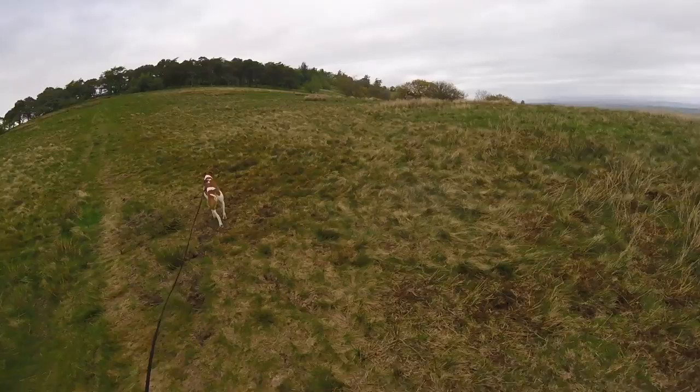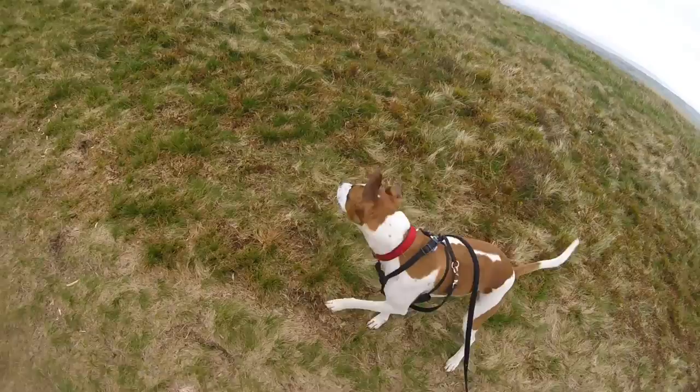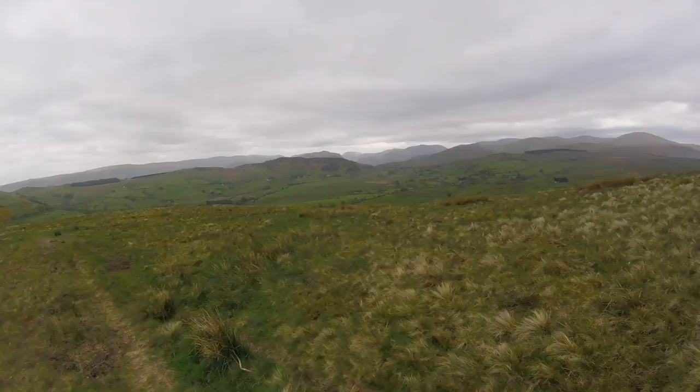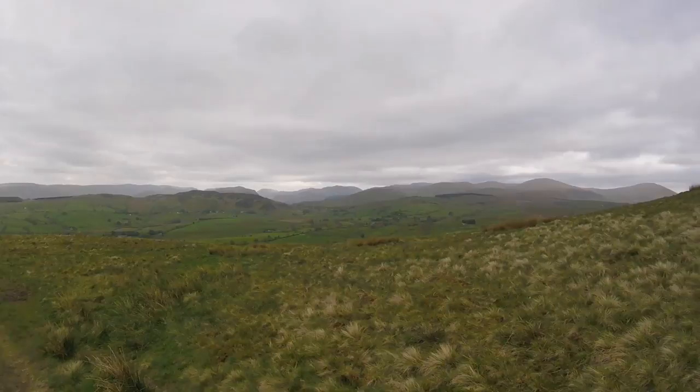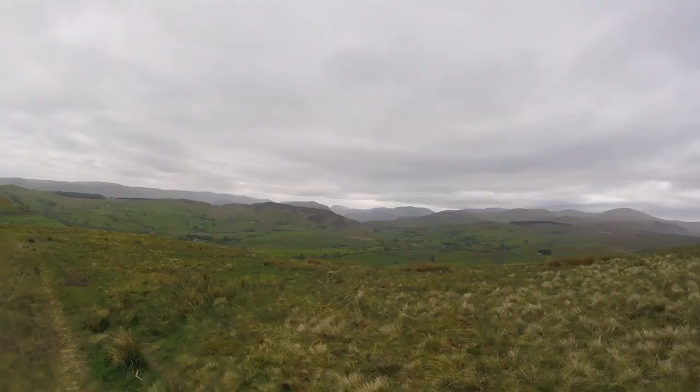I'm starting to get up a little bit, but no problem so far. Scout's enjoying it, aren't you, kidder? The views are really starting to open up now. Helvellyn in the distance there - sorry, Helvellyn in the distance there. It's a lovely sight of Patterdale. Fairfield is in the distance there as you can see.